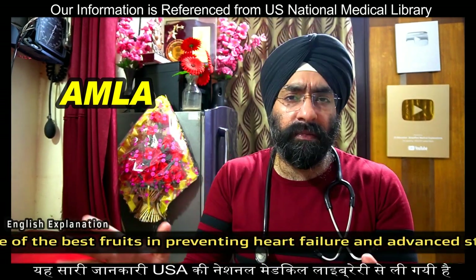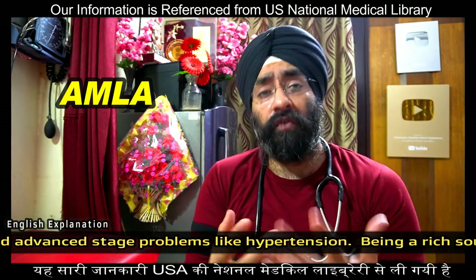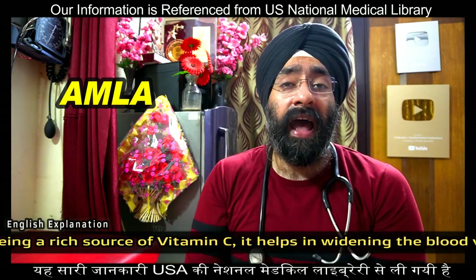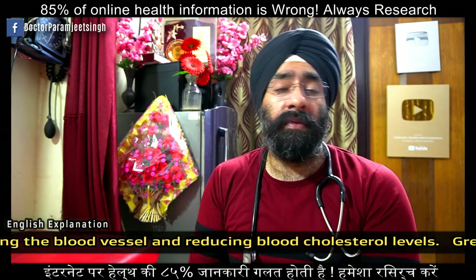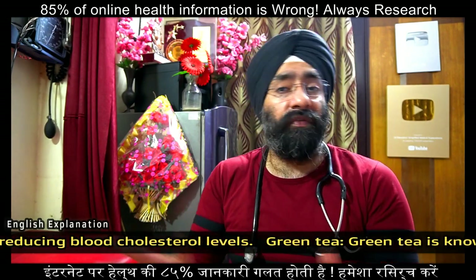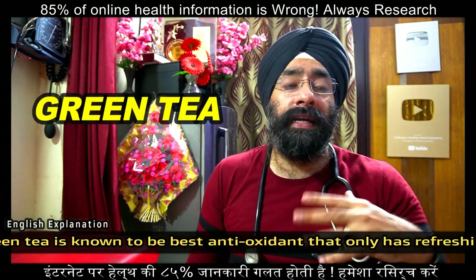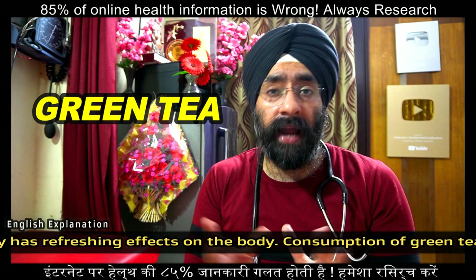Third is amla — Indian gooseberry. It is very rich in vitamin C, which aids absorption of various nutrients, supports your skin and immune system, and lowers blood pressure. Amla can be taken on an empty stomach or with food and is very good for your heart as well.